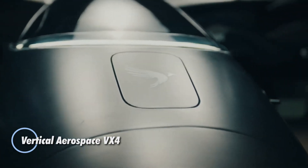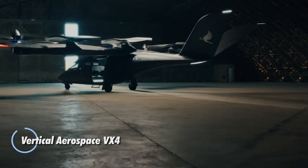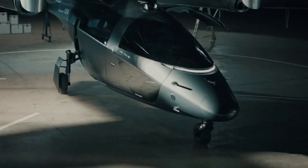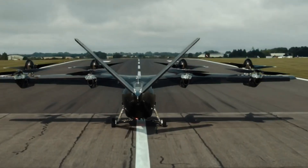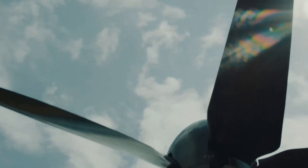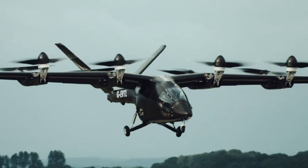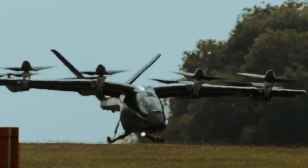The Vertical Aerospace VX4 is a groundbreaking advancement in urban air mobility, merging cutting-edge technology with exceptional passenger comfort. Designed to accommodate a pilot and four passengers, this eVTOL aircraft achieves a cruising speed of 241 kilometers per hour and a range of 161 kilometers, making it perfect for city-to-city hops or regional trips. The VX4 is powered by eight electric motors and features rear V-tail propellers for enhanced operational flexibility and reliability.